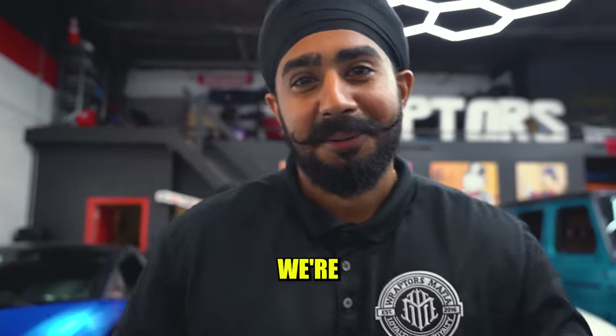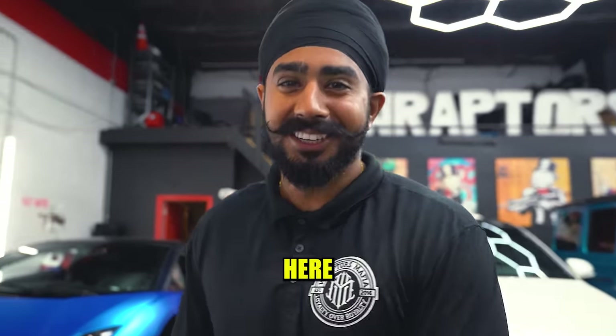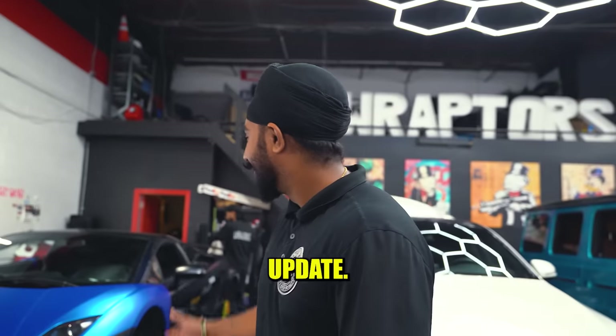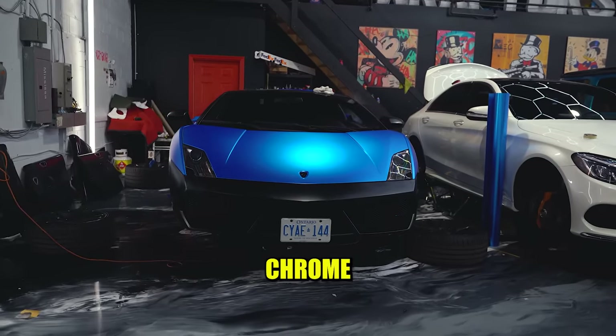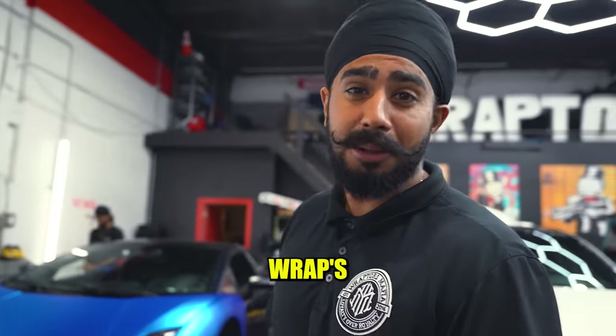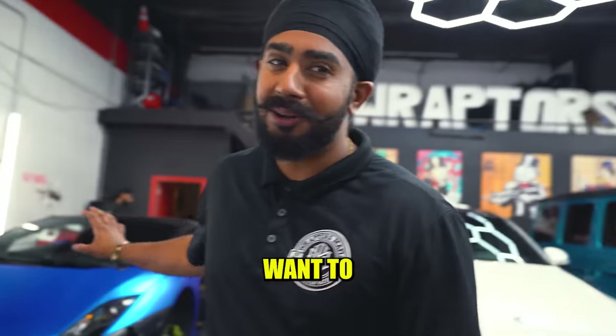What up, Raptors family. We're here today for a shop update. As you can see, everyone was here waiting for the shop update. So we got the Lamborghini Gallardo here right behind me — it's going satin super chrome blue. Apparently that's what the wrap's called. It's a material that's super hard to work on. You do not want to work on this.